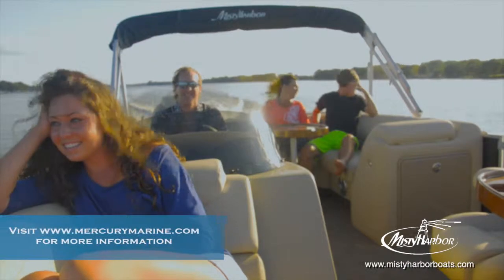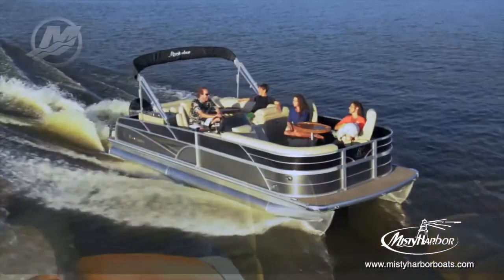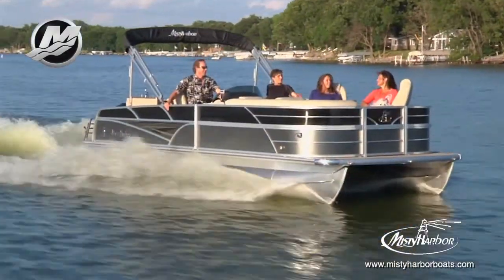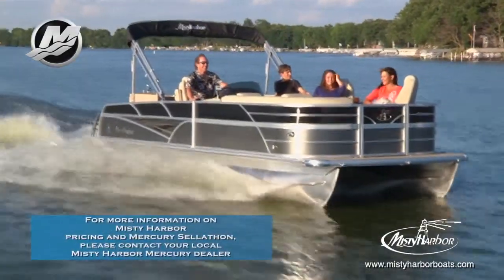Having a Sky SG is like having your own personal resort on the water. This Sky 2385 SG is shown in a standard twin-tune model powered by a Mercury 90-horsepower four-stroke outboard motor using a Spitfire prop.